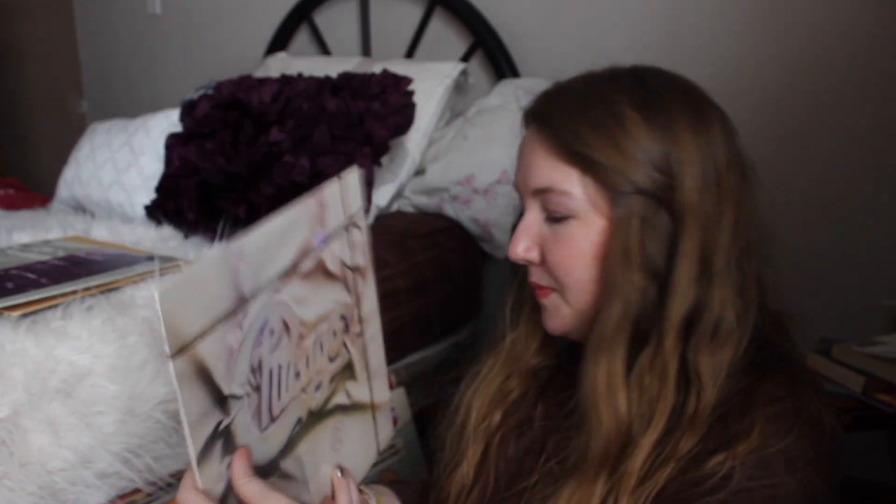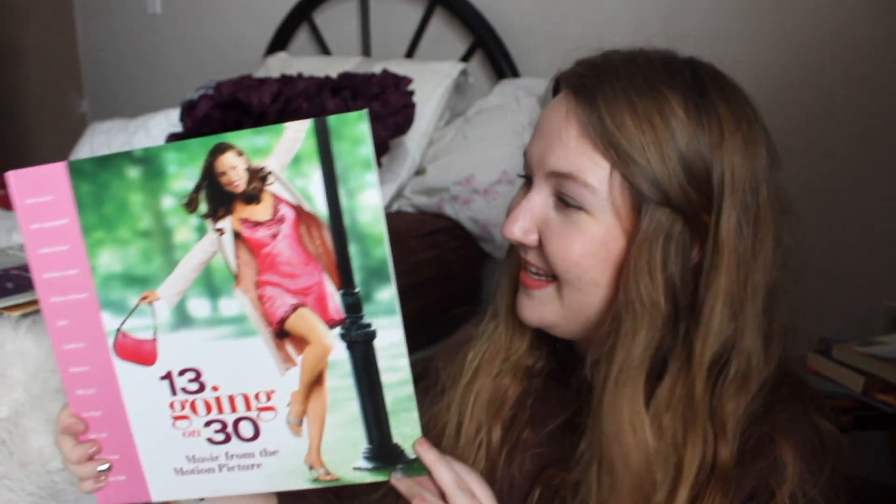I have Chicago — this one has 'Stay the Night,' 'We Can't Stop the Hurtin',' 'Hard Habit to Break,' 'Only You,' 'Remember the Feeling,' which is a really good one, and a bunch of other songs. Such a good album. I have My Fair Lady with Audrey Hepburn. I also ordered on Walmart.com: it's 13 Going on 30 on hot pink bubblegum vinyl.